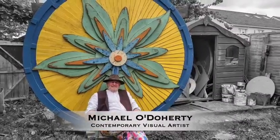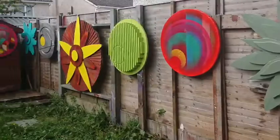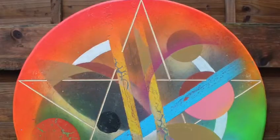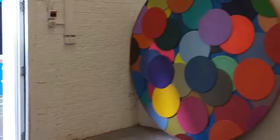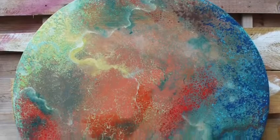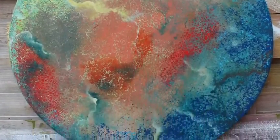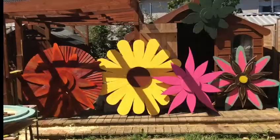Hello there, my name is Michael O'Doherty. I'm a contemporary visual artist based here in Dublin. Having a huge interest in indoor and outdoor architecture, my most recent series of artworks attempts to bring a blend of fine art — that being paintings that can be placed outdoors.